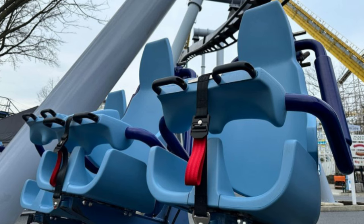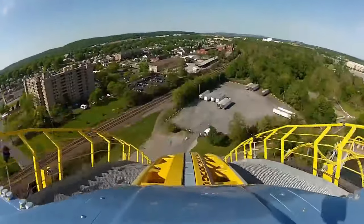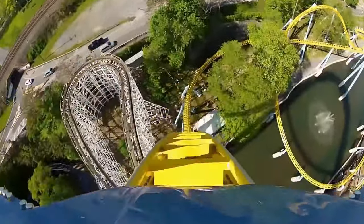Opening day is coming so quick — March 29th is only about a week away now. It's crazy how close opening day is. I'm sure we're going to be getting more and more news as the days come, but these three new images have me so excited.